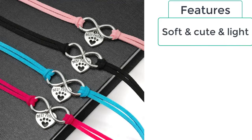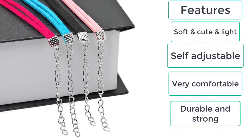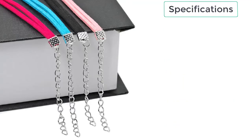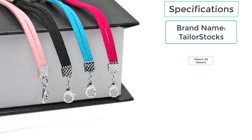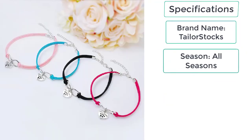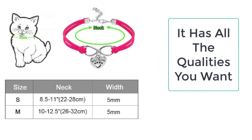The features of the cute cat necklace are: soft, cute, and light; self-adjustable; very comfortable; durable and strong. The specifications are: brand name Taylor Stocks, season all seasons, material suede leather.